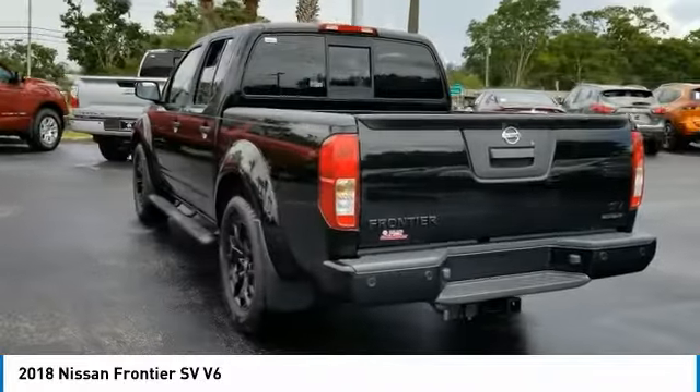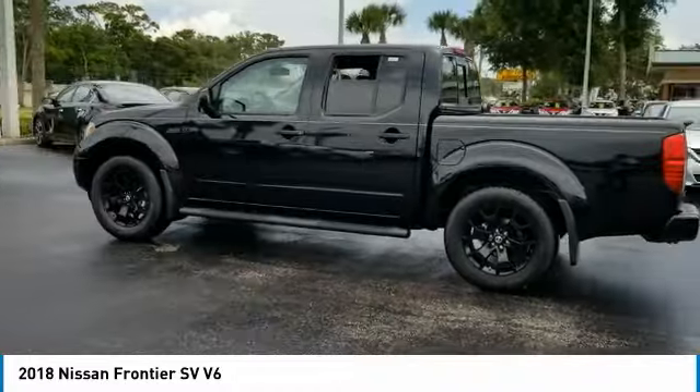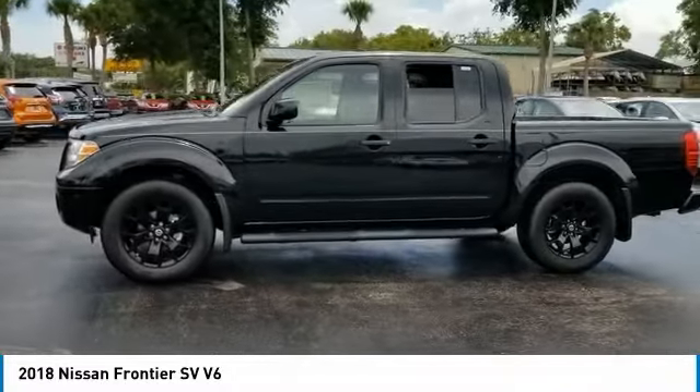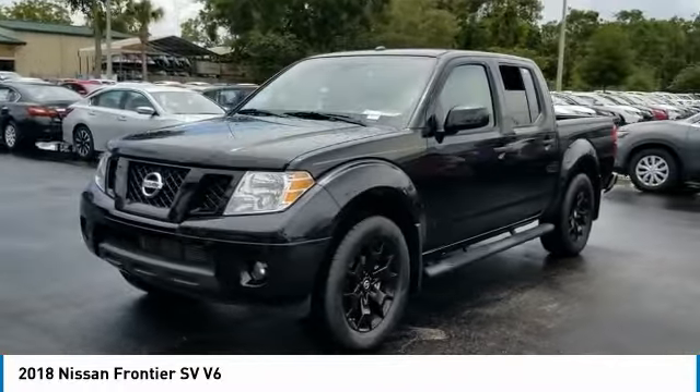Here are some of this vehicle's great options: steering wheel audio controls, stability control, traction control, anti-lock braking system, keyless entry, backup camera, Bluetooth, power steering, adjustable steering wheel, and driver airbag.